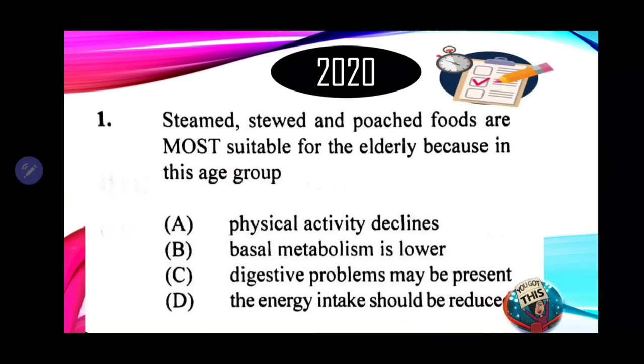Number 1. Steamed, stewed, and poached foods are most suitable for the elderly because in this age group: A. Physical activity declines. B. Basal metabolism is lower. C. Digestive problems may be present. And D. The energy intake should be reduced. Now what you may notice about all these options is that they're all true — all these things happen to the elderly.